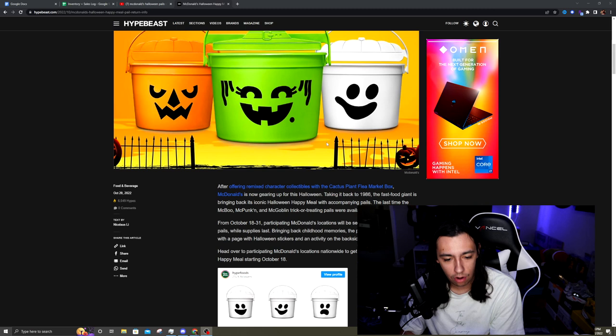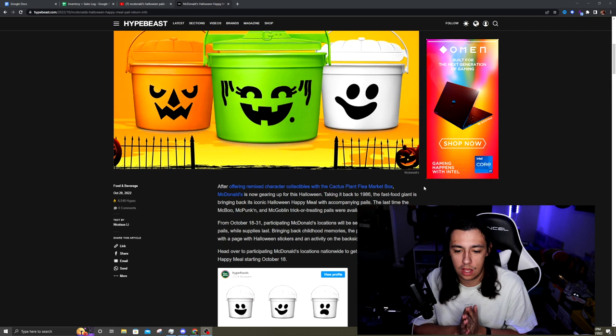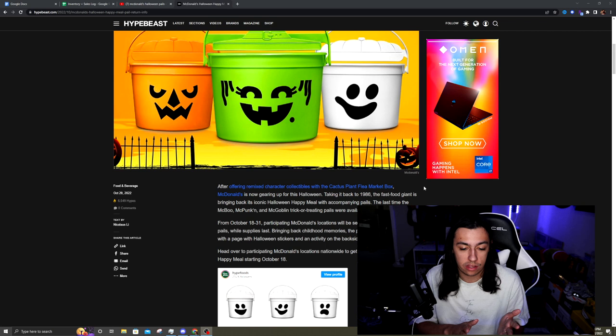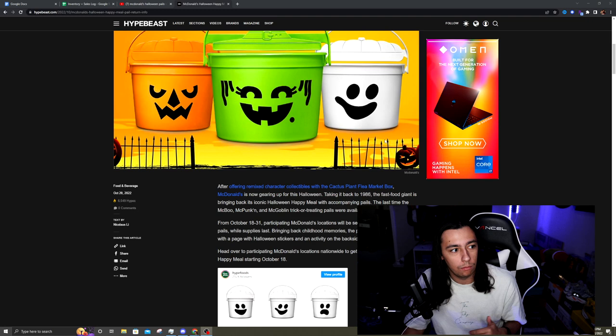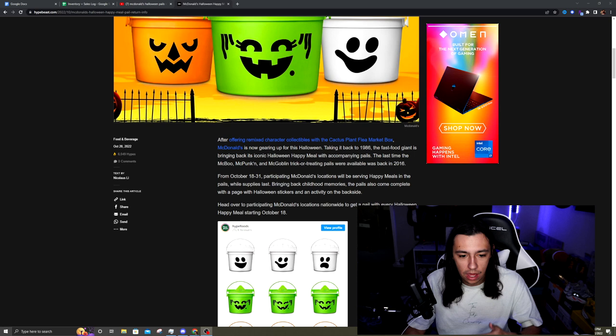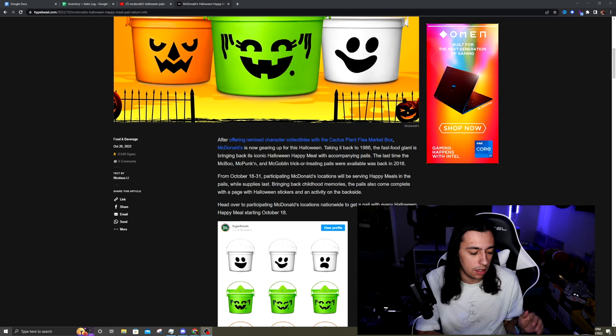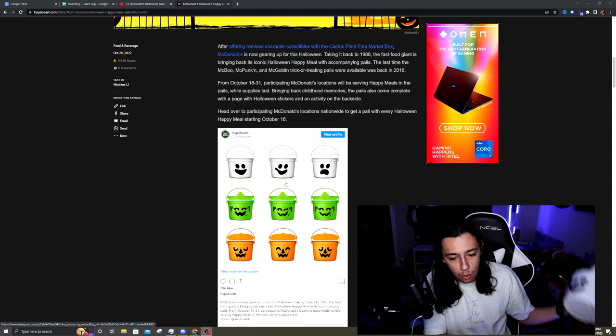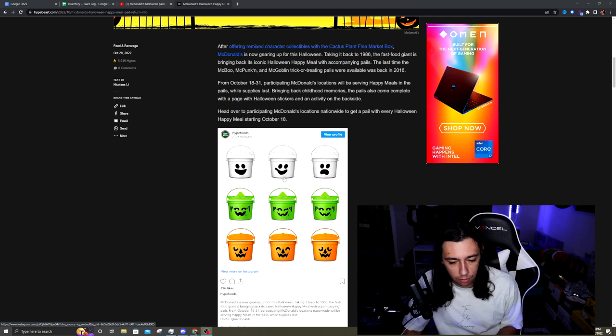As our friends over at Hypebeast tell us in this article, this is right after McDonald's did the Cactus Plant Flea Market box, which had some resale value as well. But they're bringing back the Halloween pails all the way back from 1986. The last time we saw these pails were in 2016 and I was not really reselling then — I was graduating high school. But now I am reselling. These pails come in three different colors: the McBoo, the McPunkin, and the green one called the McGoblin, which I have not been able to get my hands on yet.